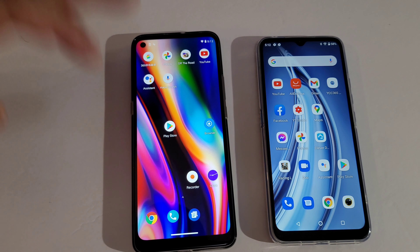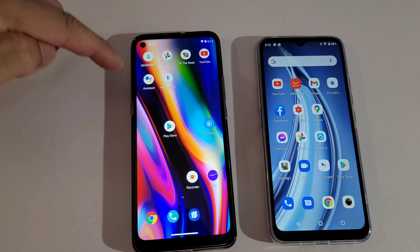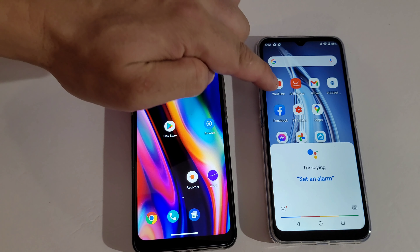If you guys can see, this one has Google Assistant downloaded and this one too. But on this one, saying 'OK Google' does not work — but on this one it works.